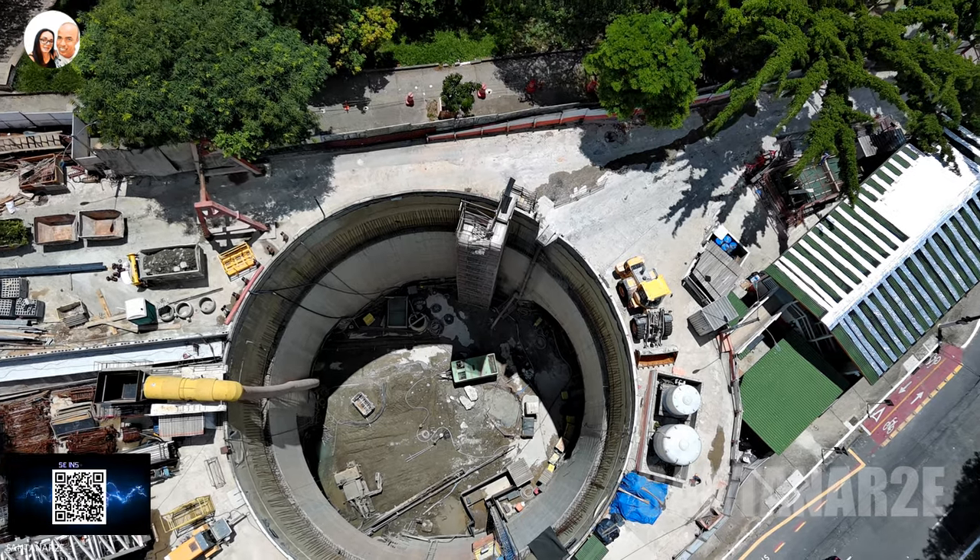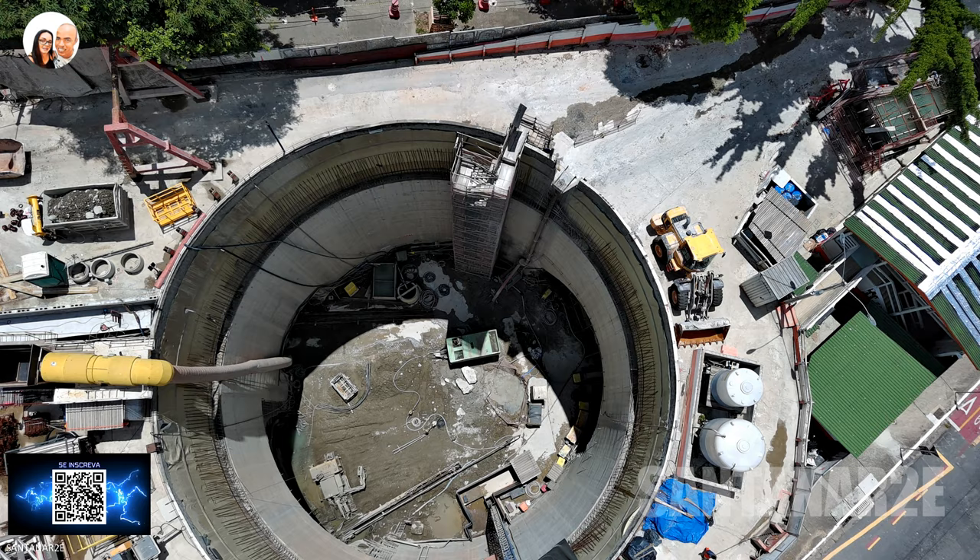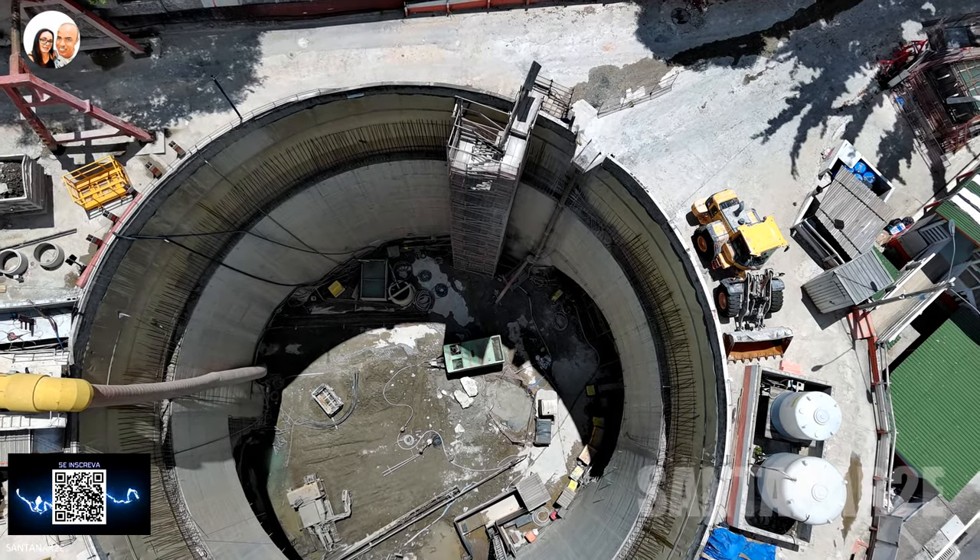É isso aí, pessoal! Fiquem com essas lindas imagens da região. Para mais obras e atualizações, se inscreva no canal. Muito obrigado a todos!